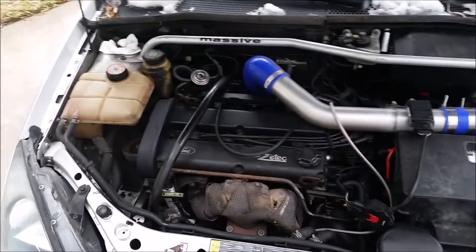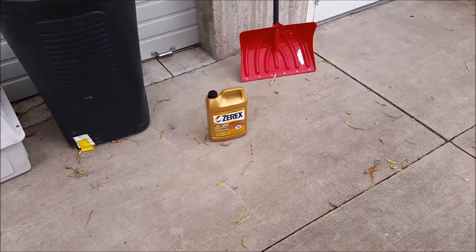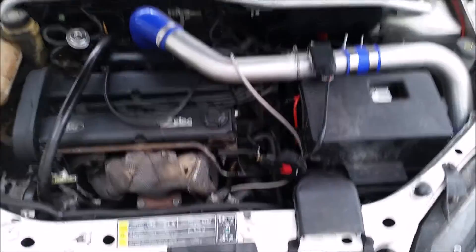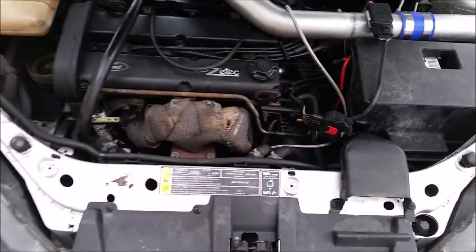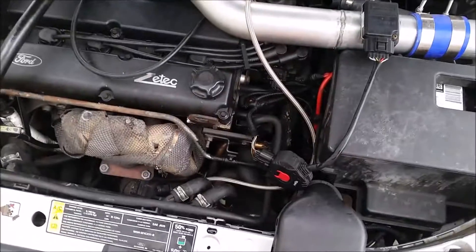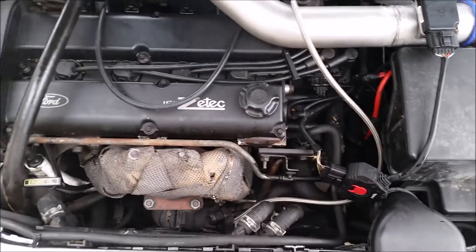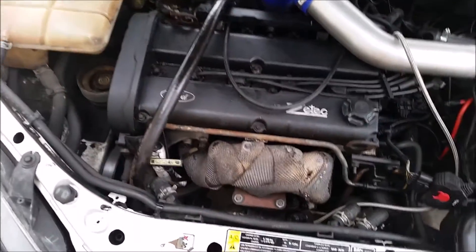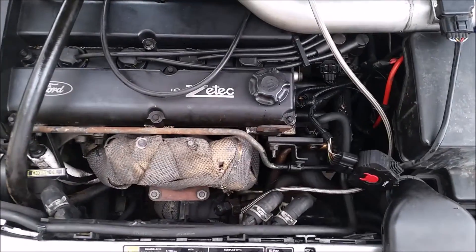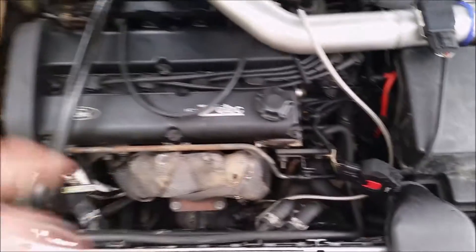So, replaced that little piece, topped it off with some fresh G05. It's smoking a little bit — not much. I think it's just kind of burning off residual antifreeze. It's been idling for a little over five minutes now and everything seems to be ship-shape. Back in business.